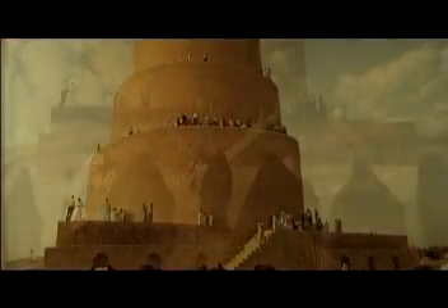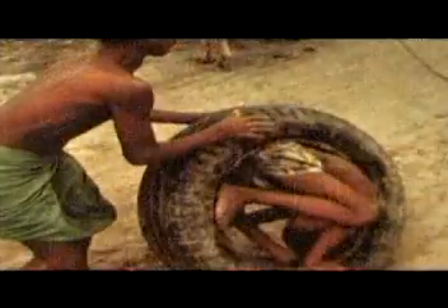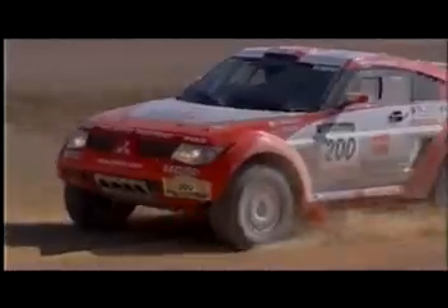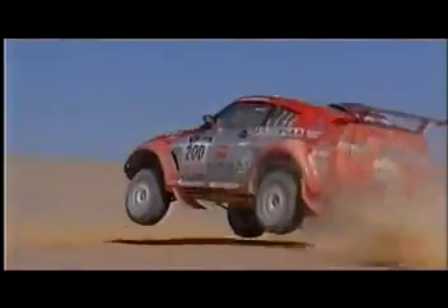Somewhere between the Euphrates and the Tigris, man invented something that would change mankind forever: the wheel. With advances in science, medicine, agriculture and art, mankind chartered unknown ground. People, goods and knowledge moved easily around an ever-shrinking world. Movement was almost unlimited, but only almost.